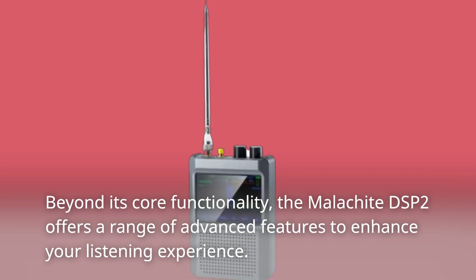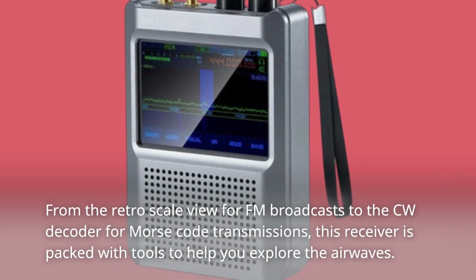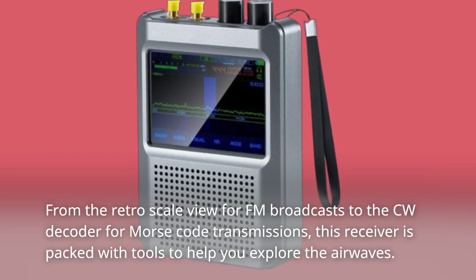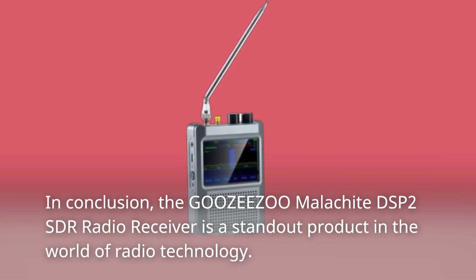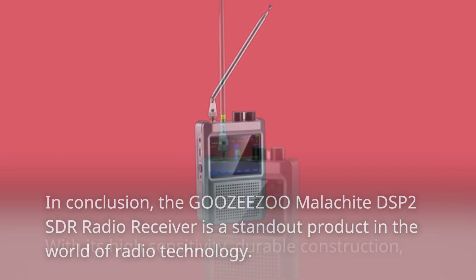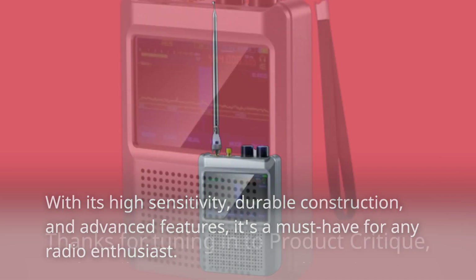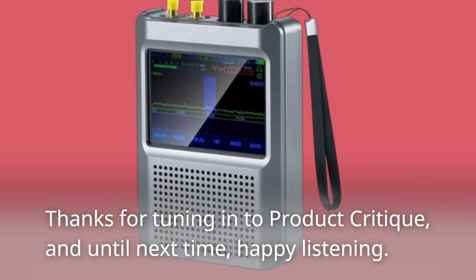Beyond its core functionality, the Malachite DSP2 offers a range of advanced features to enhance your listening experience — from the retro scale view for FM broadcasts to the CW decoder for Morse code transmissions. In conclusion, the Malachite DSP2 SDR radio receiver is a standout product with its high sensitivity, durable construction, and advanced features. It's a must-have for any radio enthusiast. Thanks for tuning in to Product Critique, and until next time, happy listening.